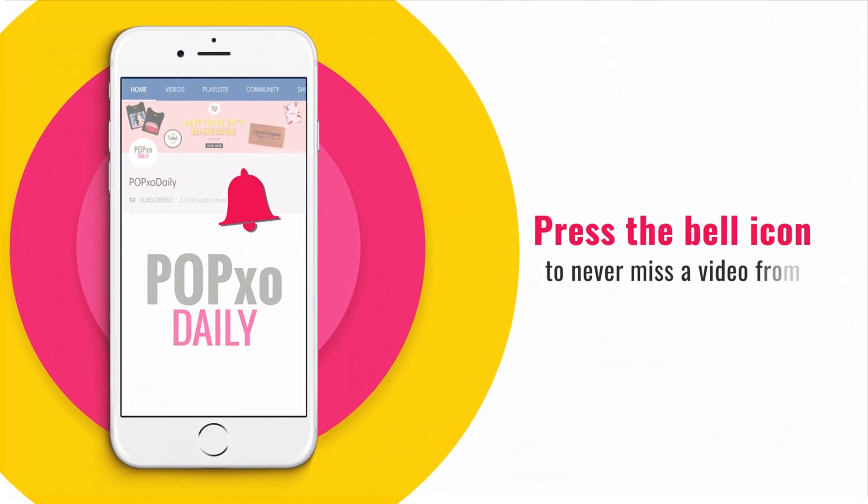Press the bell icon to never miss a video from PopXO Daily. Hi guys, hair colouring is super exciting but it can also be horrifying if we don't take care of our hair as much as it requires post-colouring. So in today's episode of PopXO Beauty, I am going to share some tips with you that you can use to take care of your coloured hair. So let's get started.